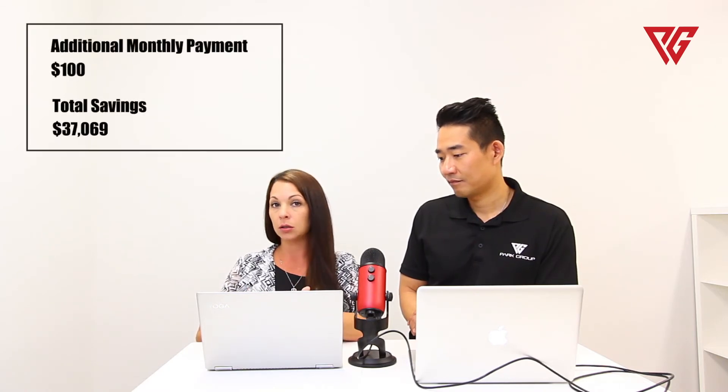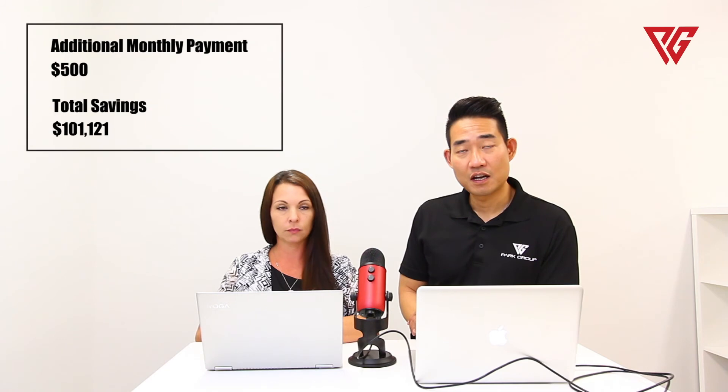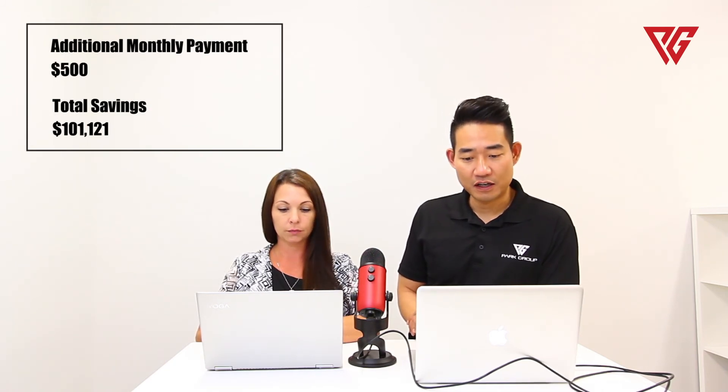Here's an example of how much you will save. Say you have $200,000 on a 30-year home loan with an interest rate of 5%. If you pay $100 extra a month, you're going to save $30,069 just on that extra $100 a month. And if you do an additional $500 in monthly payments on that same loan amount, you will save $100,000 over the life of that loan.